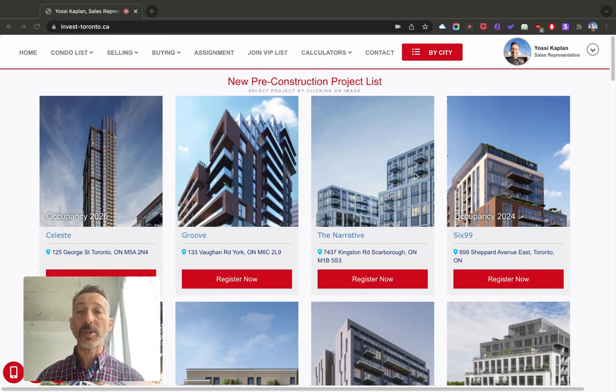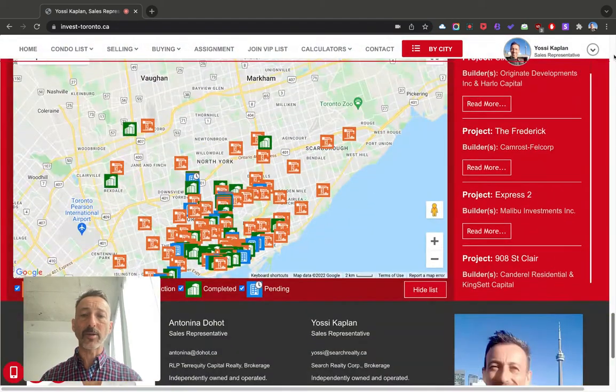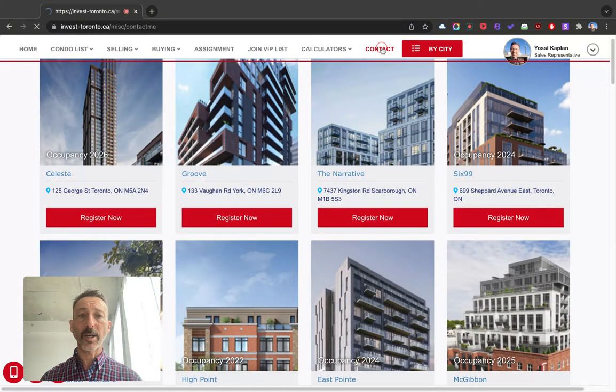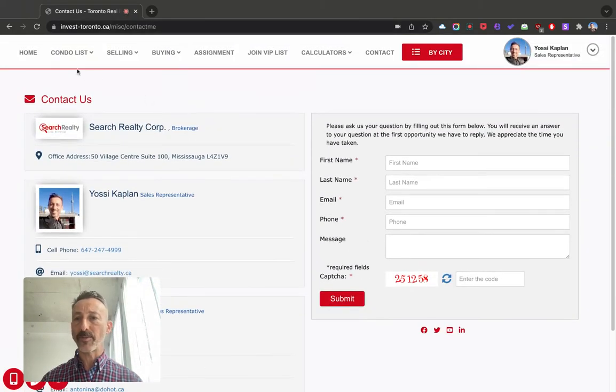First of all, welcome to our new site, InvestToronto.ca — that is invest-toronto.ca. This site is run by myself and my colleague Antonina. You can contact either of us or any of the properties on this site. You can also use the contact page right here, get our contact address or send an email, no problem.